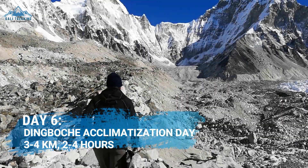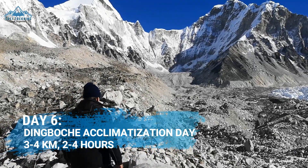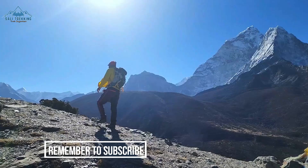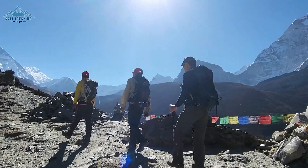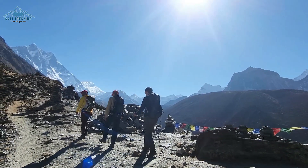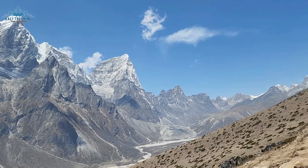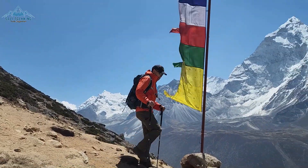Another acclimatization day to prepare for the upcoming two more days of trekking to base camp. A popular day hike is just behind the village, and it certainly isn't easy as you are trekking above 4400 meters on a steep slope. But the views on the way up are well worth the effort. It is like a sightseeing tour with beautiful views of the surrounding valleys which will leave you in awe.